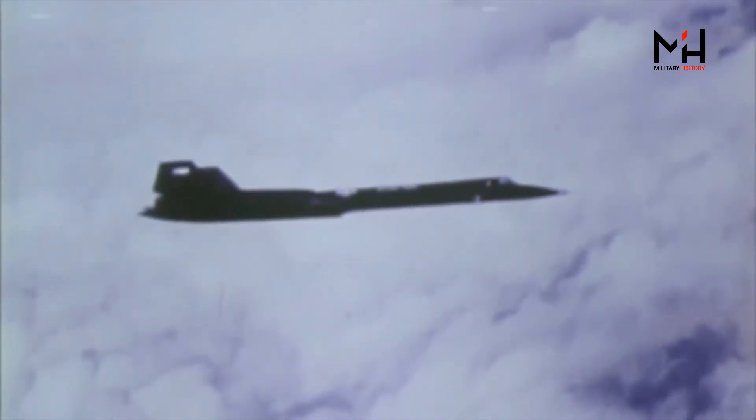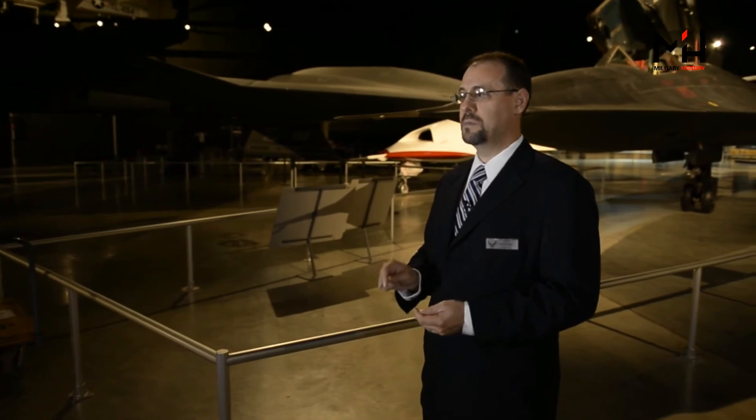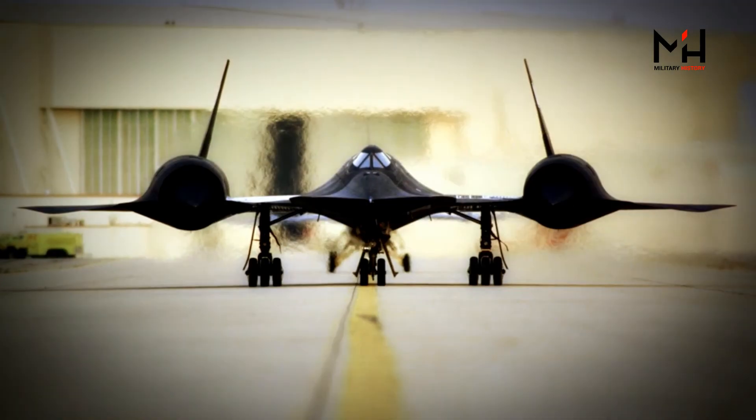The Air Force operated the SR-71 — an aircraft that had a capability no other country in the world had. The SR-71 could go get photographs and intelligence information that was desperately needed, but that no other aircraft and no other Air Force could get.